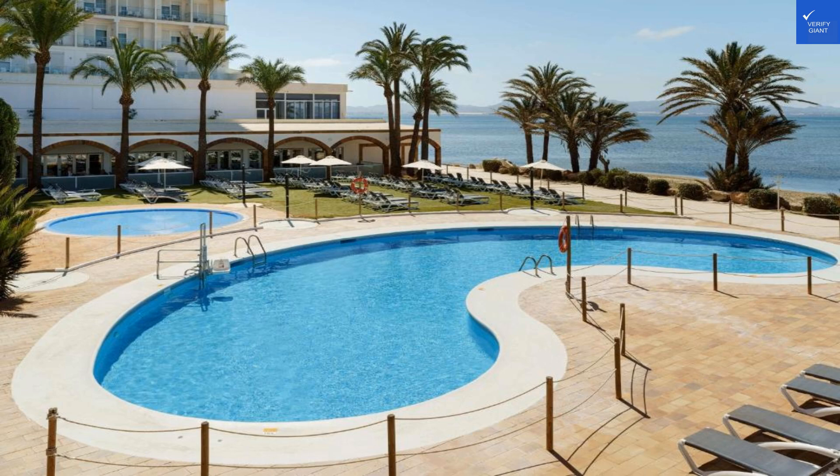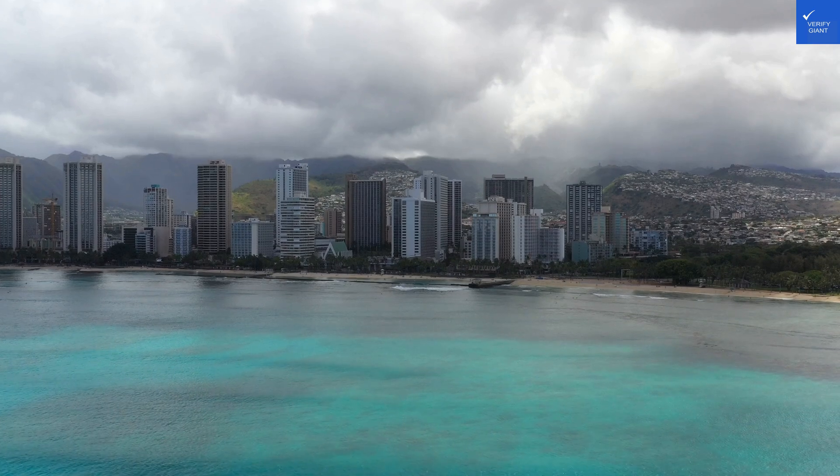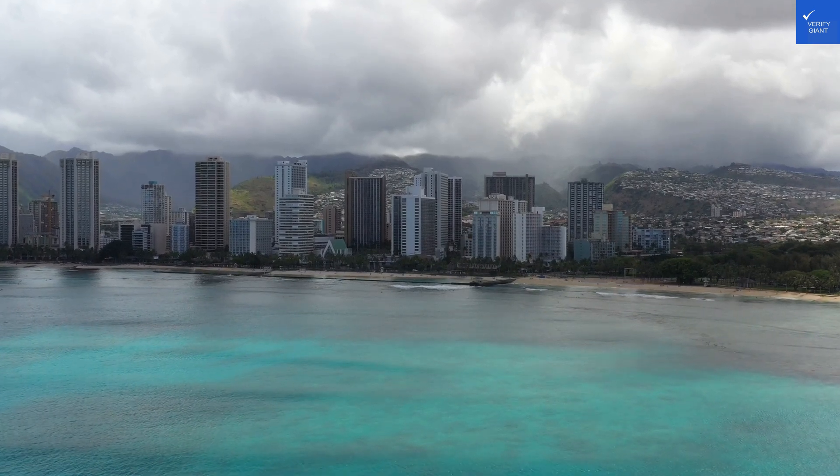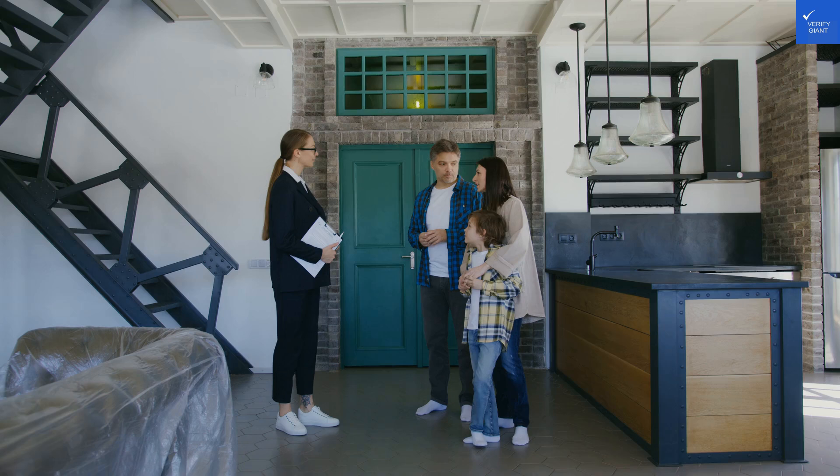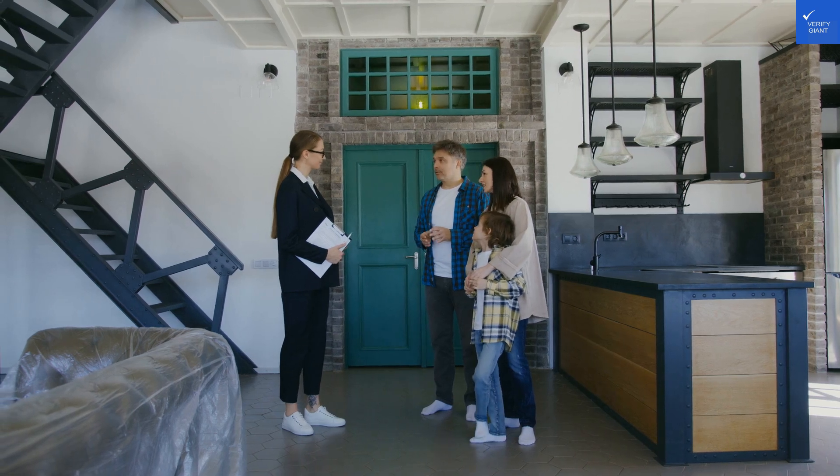Welcome back to Verify Giant, your go-to source for helping you shop online safely. Today, we're diving into the sun-kissed paradise of La Manga del Mar Menor, specifically the impressive Aliyuassun Doblemar Hotel. Let's sprinkle some excitement into your travel plans.